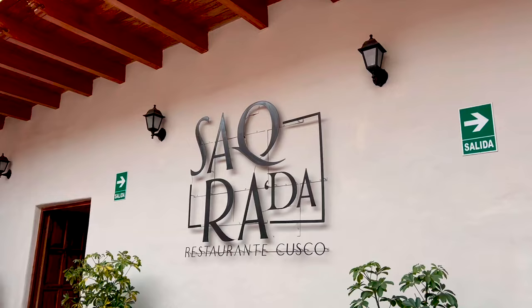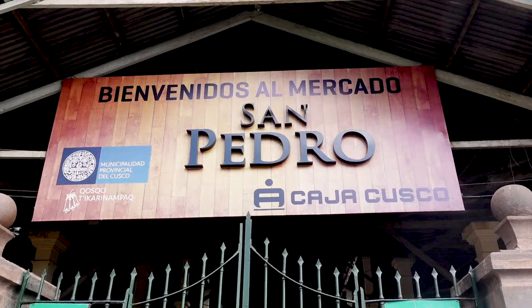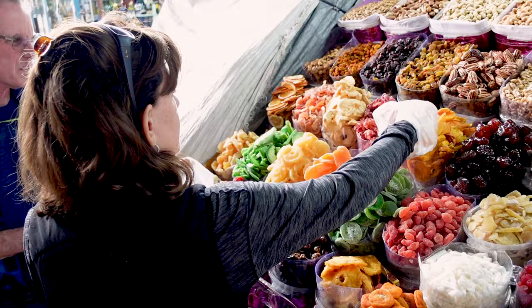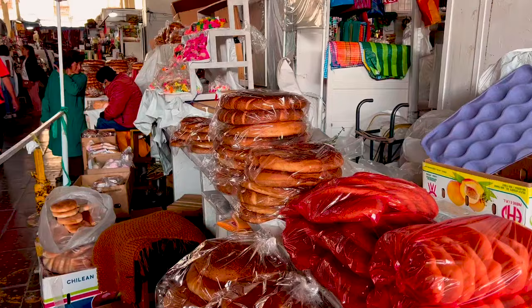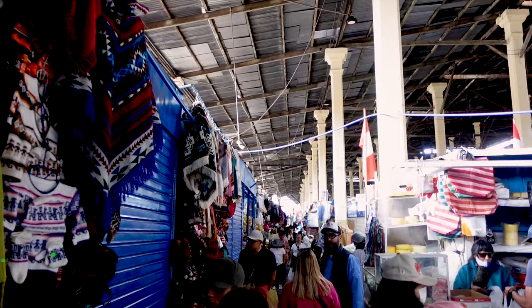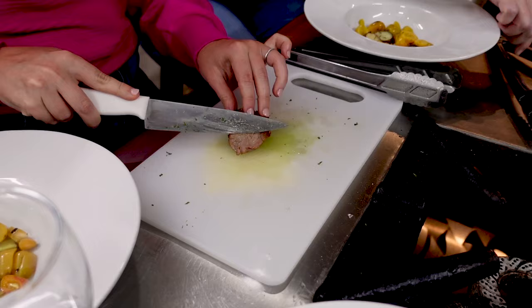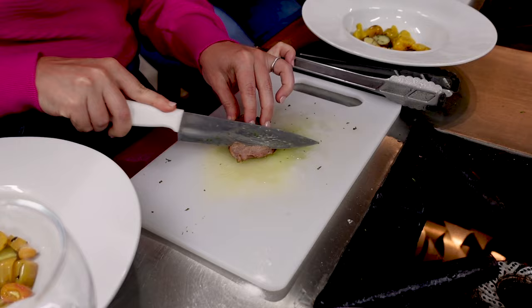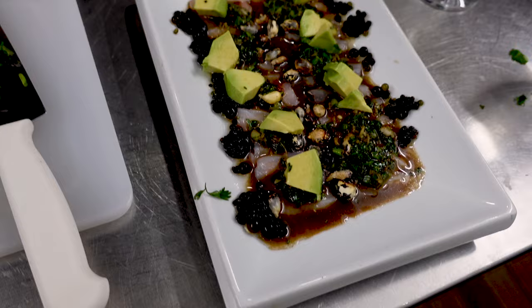Day two in Cusco is all about food. We eased into the day with a lazy morning before heading to the San Pedro Market to explore and sample the local foods. It's a massive shopping area with everything from fruits to breads to meats — anything you can imagine. We bought a bunch of ingredients for our cooking class with our guide, then headed back to the studio to cook. That evening, we participated in a cooking class where we learned how to make traditional Peruvian dishes.